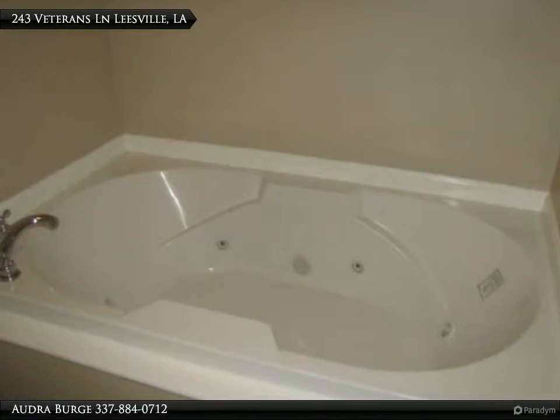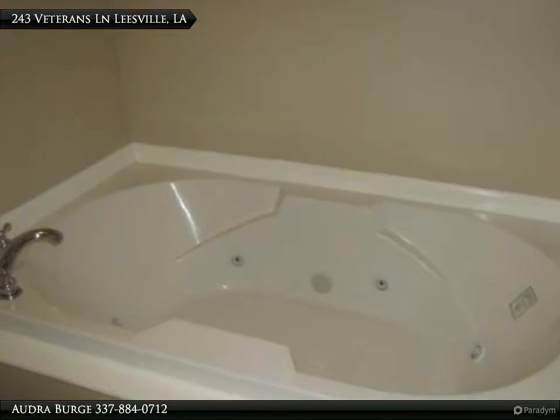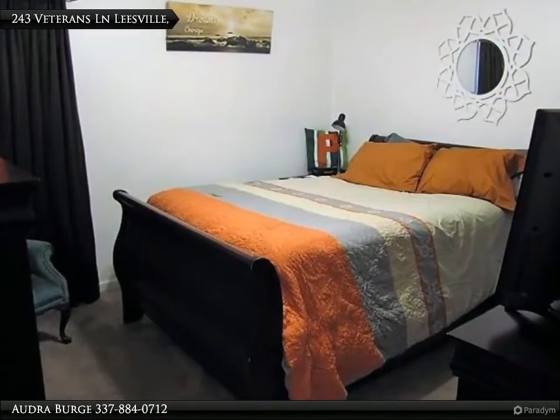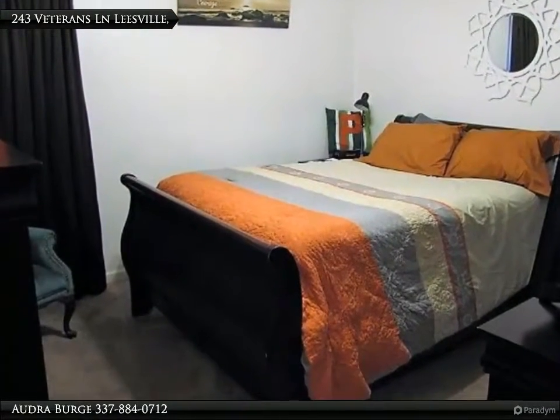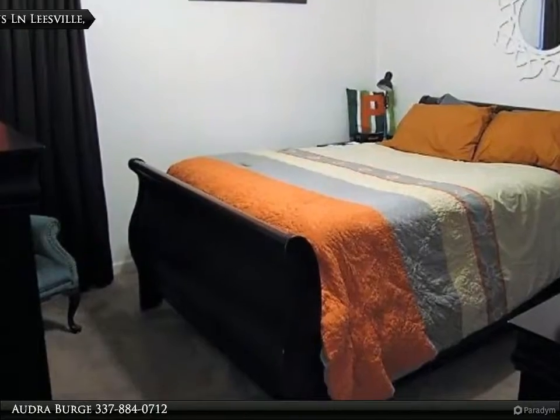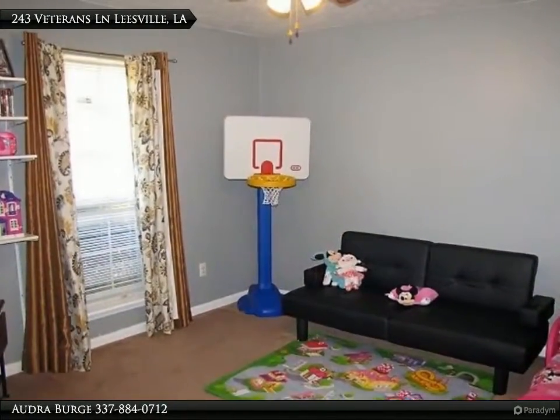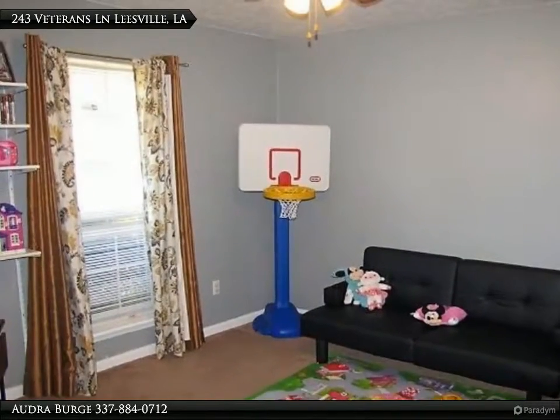The master suite is complete with tray ceiling, walk-in closet, jacuzzi tub, and separate shower. All this plus a large laundry room, two-car garage, and covered patio. Enjoy a fenced backyard paradise with gorgeous landscaping and a shed for tools.